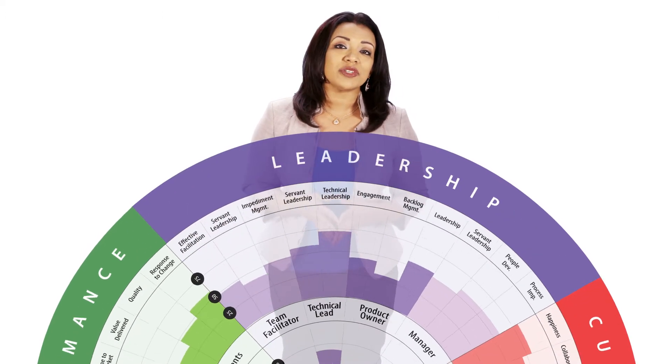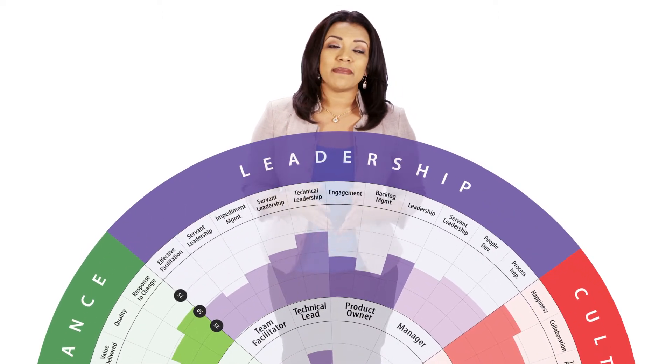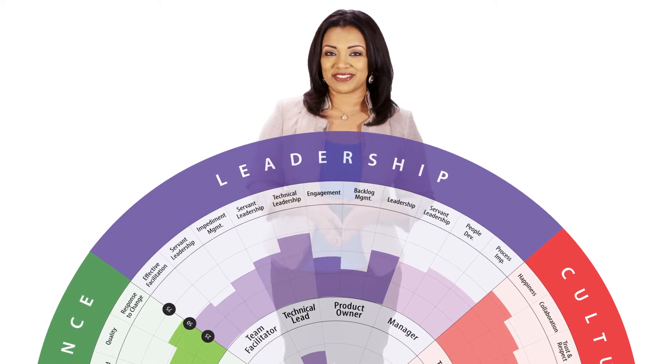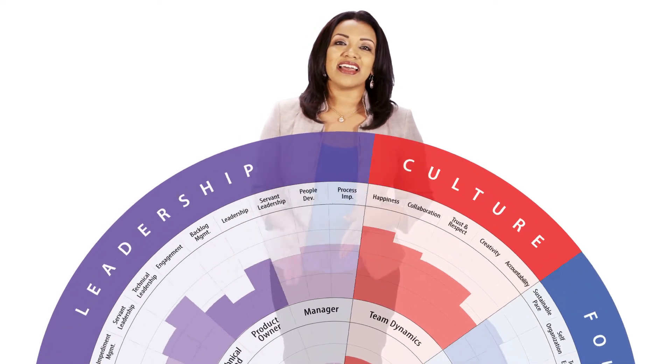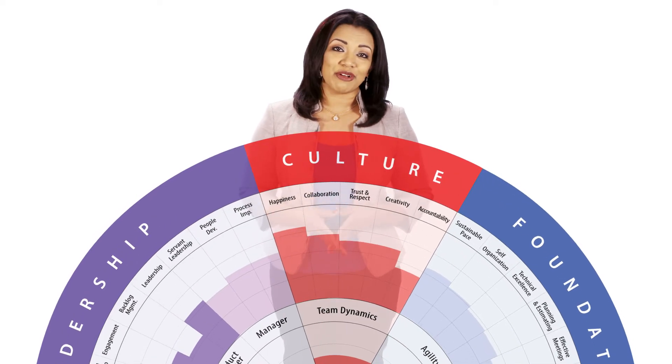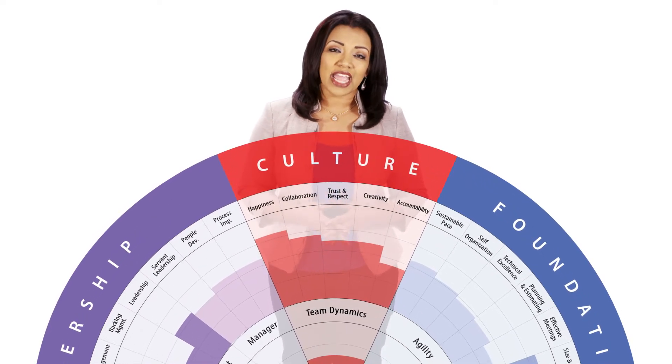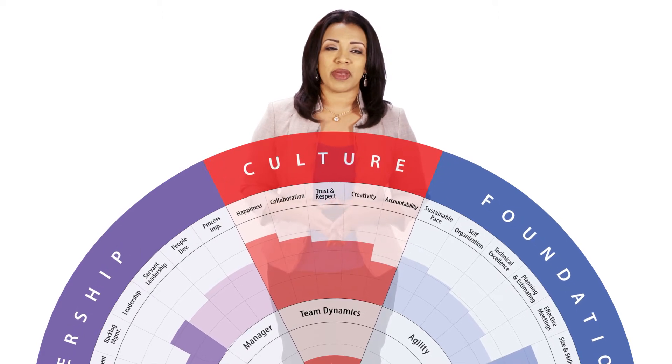They should also have a healthy leadership team made up of their team's facilitator, technical leads, product owner, and their managers. A healthy team has a healthy culture measured by happiness, collaboration, creativity, accountability, trust, and respect.